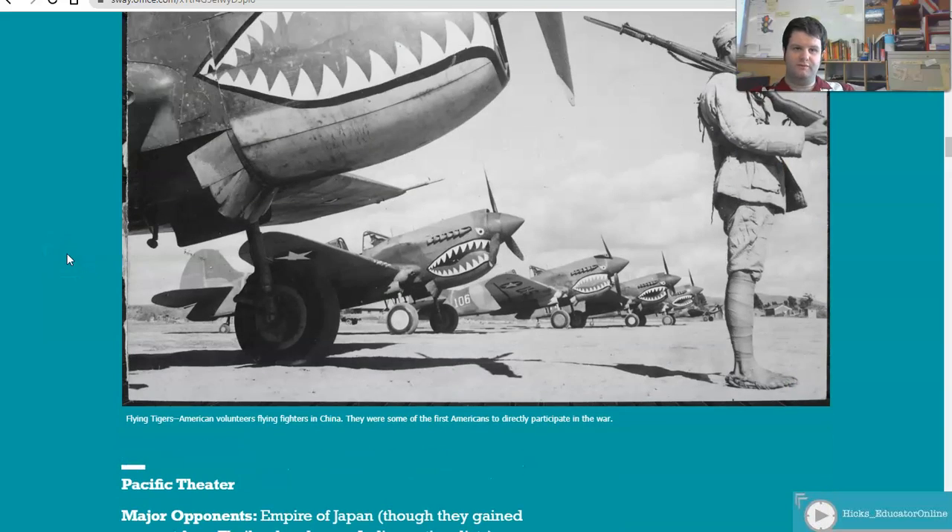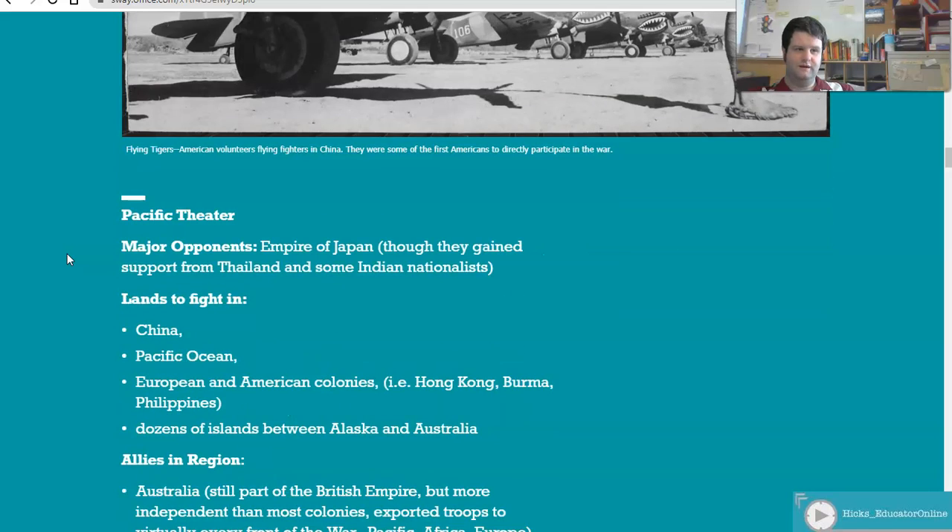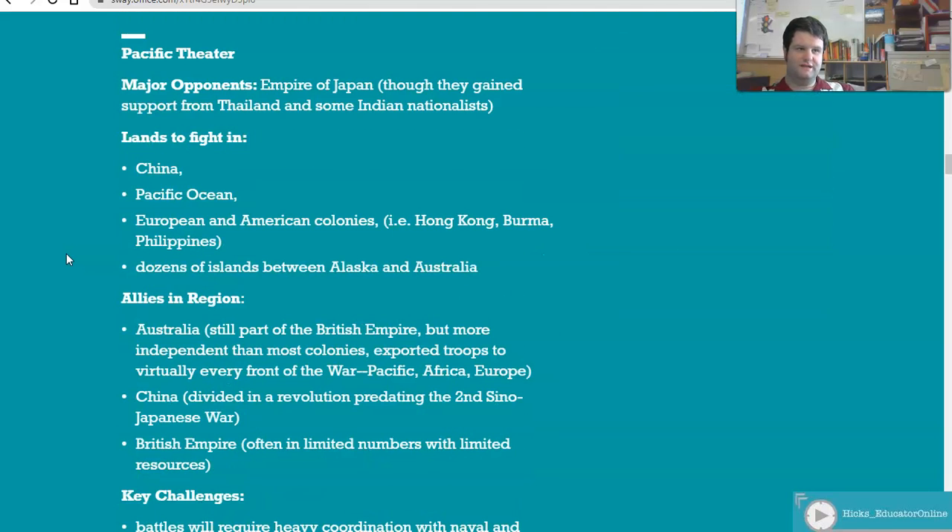Now let's jump over to the Pacific Theater. The major opponent is the Empire of Japan, though they had some support from Thailand and Indian nationalists. The fighting takes place in China, the Pacific Ocean, and many European and American colonies such as Hong Kong, Burma, and the Philippines. There are also dozens of small islands between Alaska, Australia, Hawaii, and the Japanese home islands.